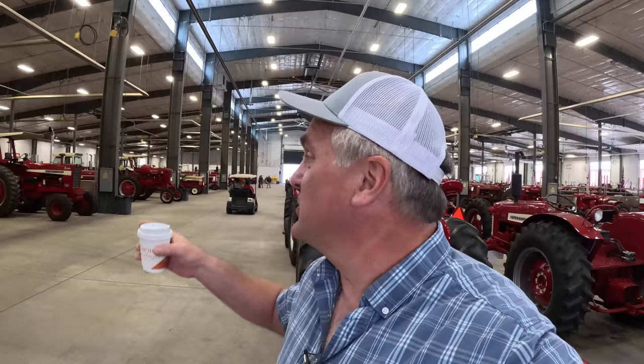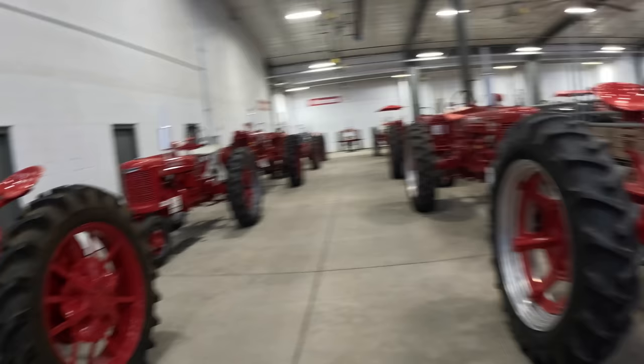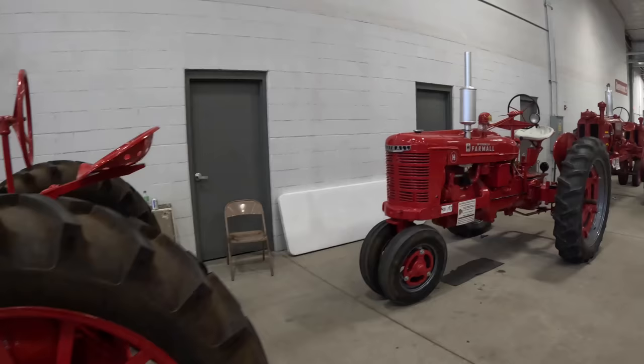I have a meetup scheduled today for a couple hours toward the middle of the day. We have time here first thing in the morning to go through this huge building full of just shiny, beautiful tractors and take a look at them.